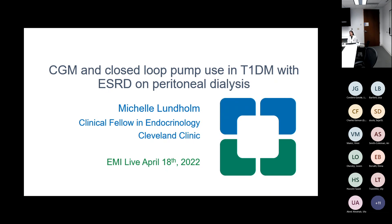Good morning, everyone. Thank you for joining another session of EMI Live, an initiative from the Cleveland Clinic Endocrinology and Metabolic Institute to engage with community and academic endocrinologists from all over the nation with interesting cases and world-renowned speakers.